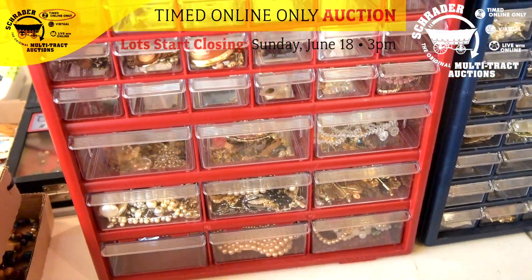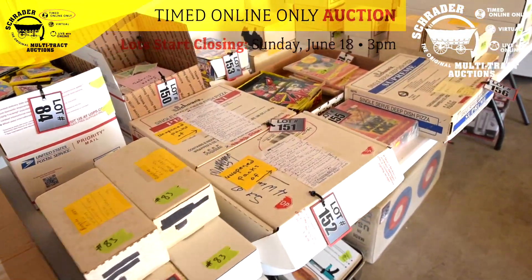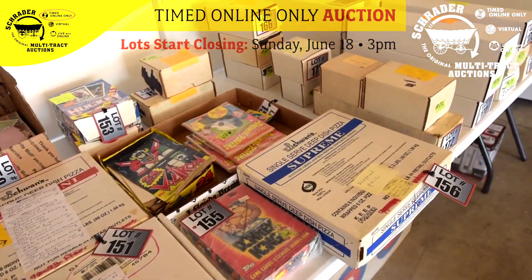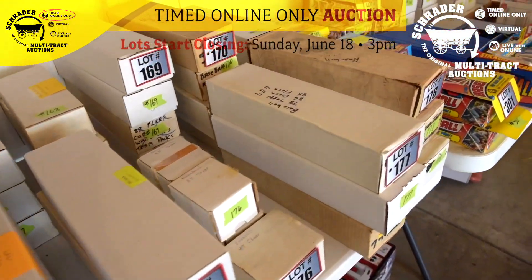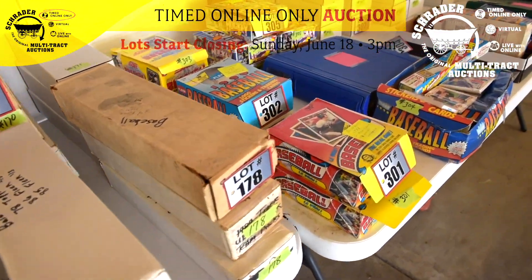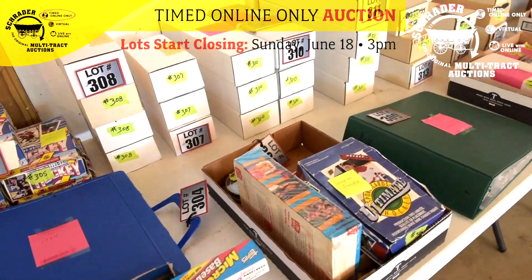A lot of you ladies and gentlemen wanted to know more about the Pyrex that we sold from the last sale. We have more of that which we have found in the kitchen, and that is on your catalog. We also just got confirmation that we will be selling the real estate at a later date once the June 18th sale is over with.